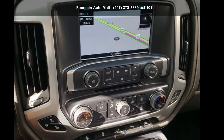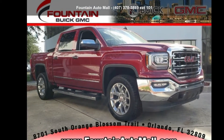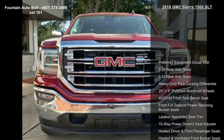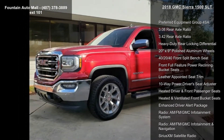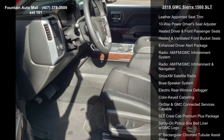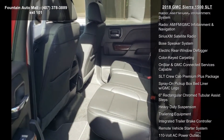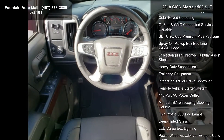Step into the GMC 2018 Sierra 1500 SLT — this may be the set of wheels you've been looking for. Notable features include the preferred equipment group, 3.08 rear axle ratio, 3.42 rear axle ratio, heavy-duty rear locking differential, 20x9 polished aluminum wheels, and a 40/20/40 front split bench seat with front full-feature power reclining bucket seats with leather.